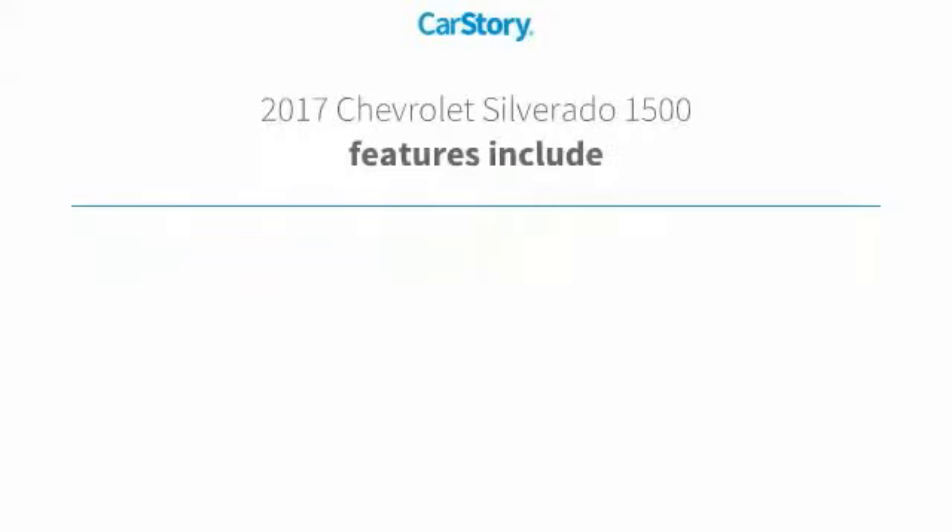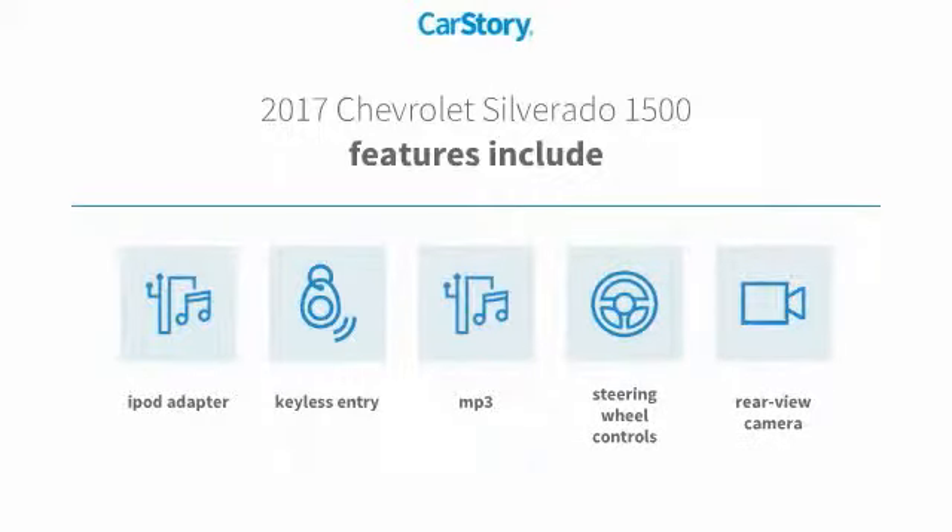Loaded with features. Features also include keyless entry, iPod adapter, rear view camera, steering wheel controls, and MP3.